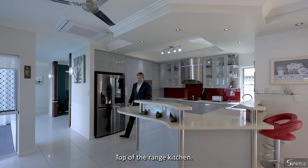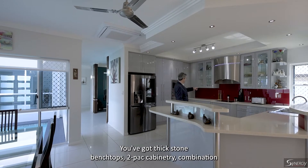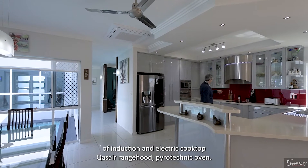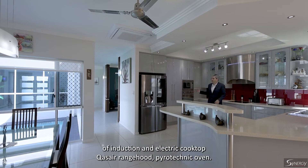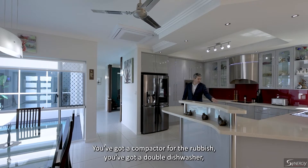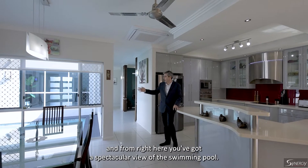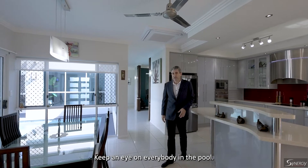Top of the range kitchen — you've got thick stone bench tops, two pack cabinetry, combination of induction and electric cooktop, Causar range hood, Pyrotechnic oven, in-sink unit, a compactor for the rubbish, a double dishwasher, and from right here you've got a spectacular view of the swimming pool. Keep an eye on everybody in the pool.